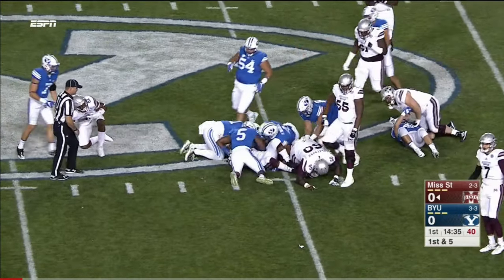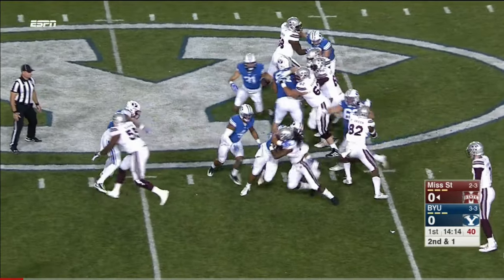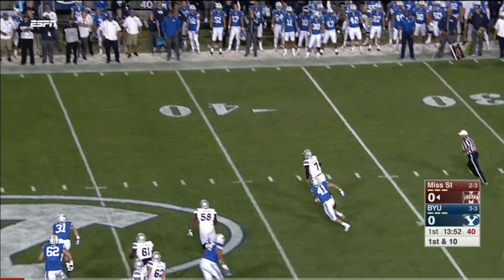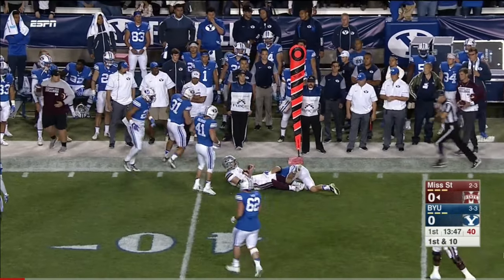Ashton Shumpert fights his way through. We'll keep it on the ground on second and one. Shumpert will grind it out. Opening drive for the Bulldogs. Fitzgerald able to run that way and he's able to use his legs to dance towards the marker.